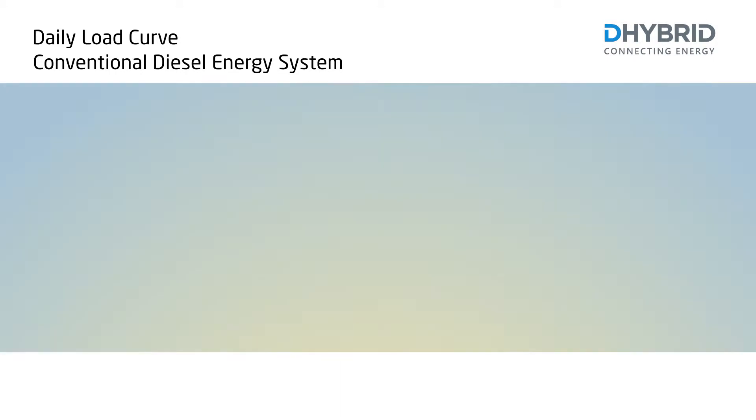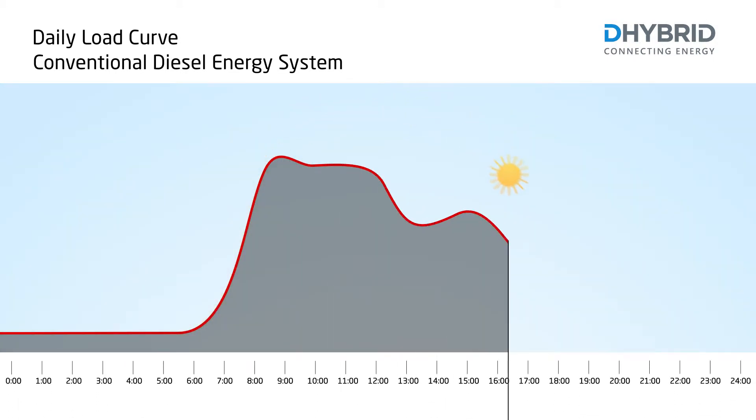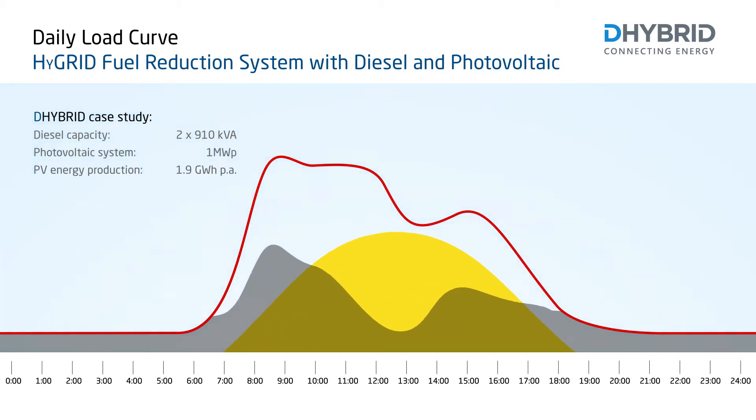Looking at a typical industry application, we can see how the load curve changes during the day. This company is powered by two 910 KVA diesel generators. By integrating the High Grid Fuel Reduction System with one megawatt photovoltaic capacity, a significant part of the required electricity is replaced by solar energy.